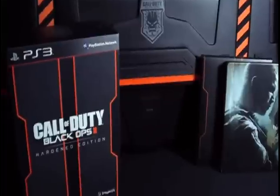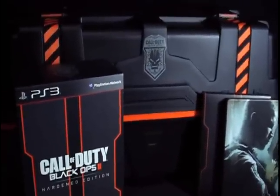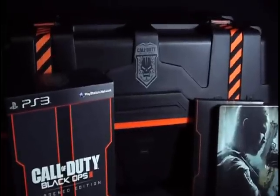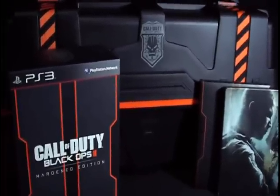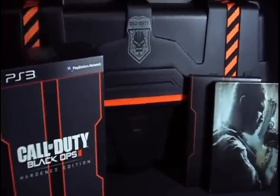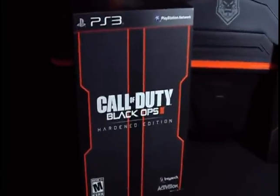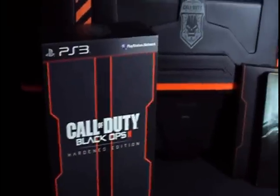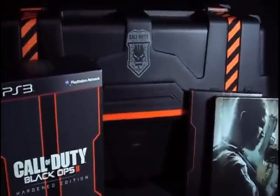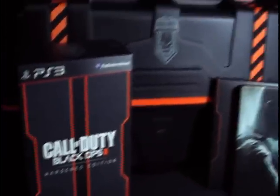Don't you wish you were Activision and Treyarch today? Those guys are probably on a yacht in the Caribbean partying it up watching their money skyrocket — they're going to make billions. I hope you enjoyed the surprise unboxing today. I'll see you guys online — I'm on PlayStation 3, my name is Night Slate, so look me up if you want to play. Let's enjoy Call of Duty Black Ops 2 — take it easy guys!